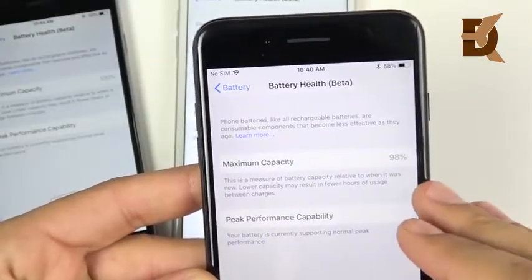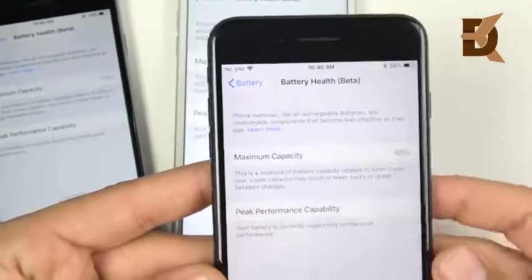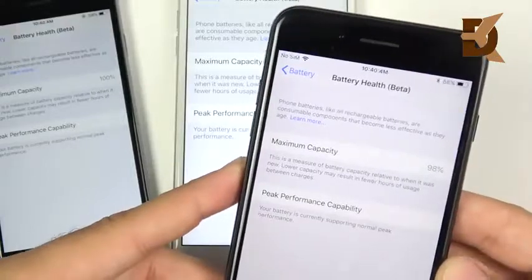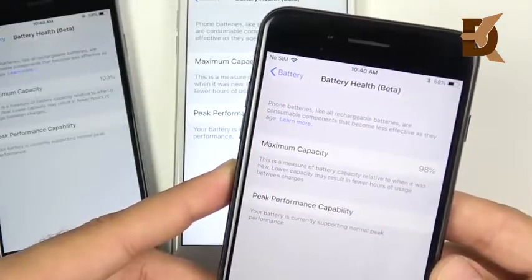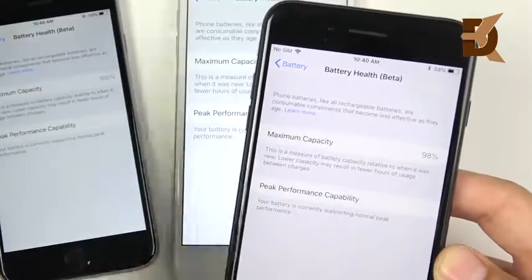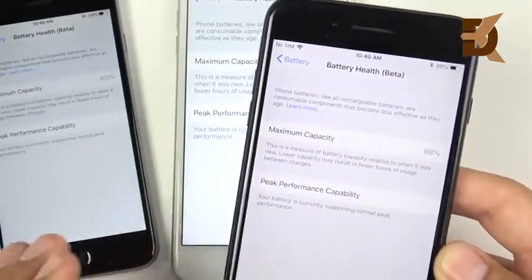Pay attention to how often you are letting your iPhone deplete to zero and shut completely off — that's when you'll start seeing these percentages go down. For example, my iPhone X has 100% capacity because I've never really let it deplete. It's okay to do this once a month or so, but doing it frequently will cause the capacity to drain much quicker.